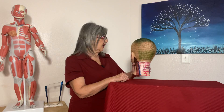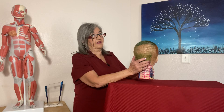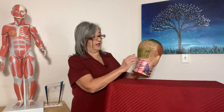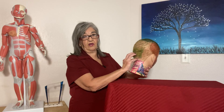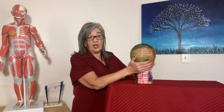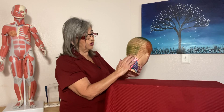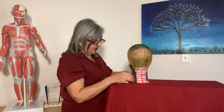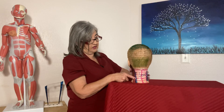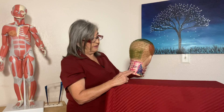The suboccipitals — there are eight of them, four on each side — are sometimes called the 'ghost headache muscles.' If your client has occipital headaches, make sure you work the suboccipitals. Now you understand why working the neck is so important, especially now with people constantly looking down at devices. Work the splenius capitis, splenius cervicis, the SCM at the mastoid process, all the scalenes, and down the lamina groove.